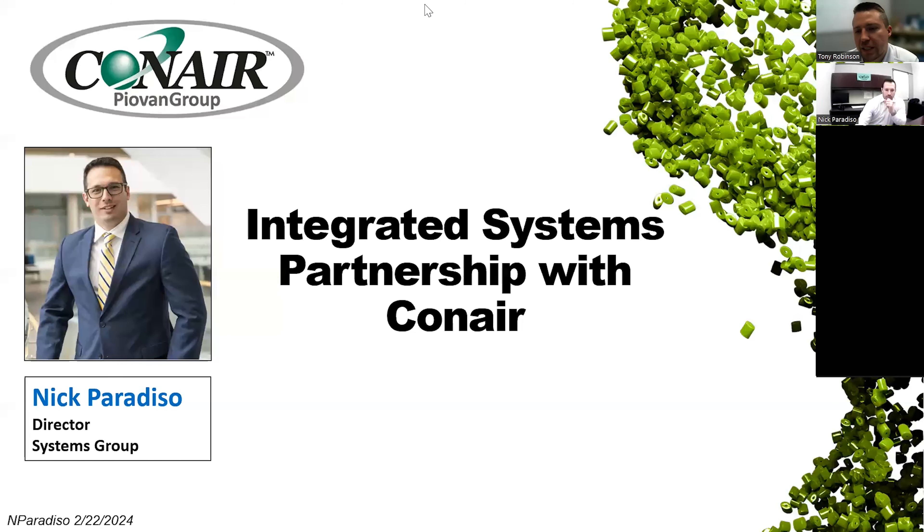Good afternoon, everyone. I'm Tony Robinson with MAP, and welcome to today's webinar titled 'Stressed Over a Major Plastics Facility Expansion or a New Project,' presented by Nick Paradiso of Conair. A few notes before we get started: I will try to keep all attendees muted throughout the presentation. We will have one poll at the very beginning, so please keep a lookout for that.